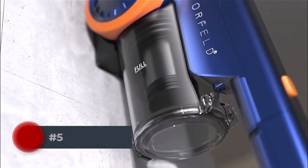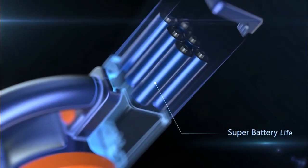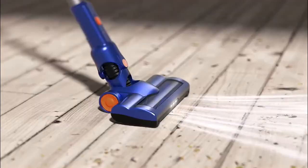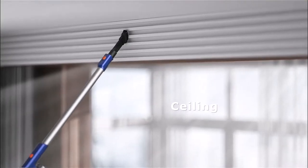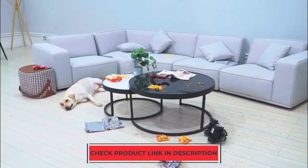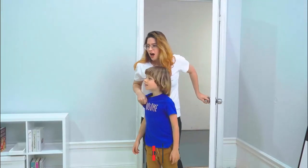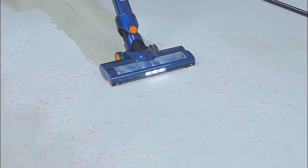Number five: the Orfeld vacuum cleaner uses a powerful motor for cleaning. Equipped with a two-in-one brush, you can clean short-haired carpets, tiles, marble, and other surfaces without changing the brush. This cordless vacuum cleaner can vacuum up to 1,000 square feet and 2.5 liters of debris or dust before needing a recharge. It's lightweight, easy to carry, and quiet. The four-layer fully sealed filter system captures 99.99% of dust as small as 0.1 microns, making it great for families with sensitive respiratory tracts, the elderly, and children.